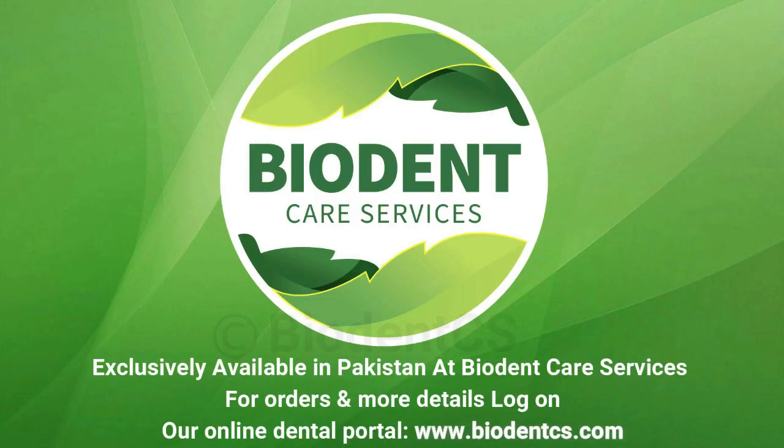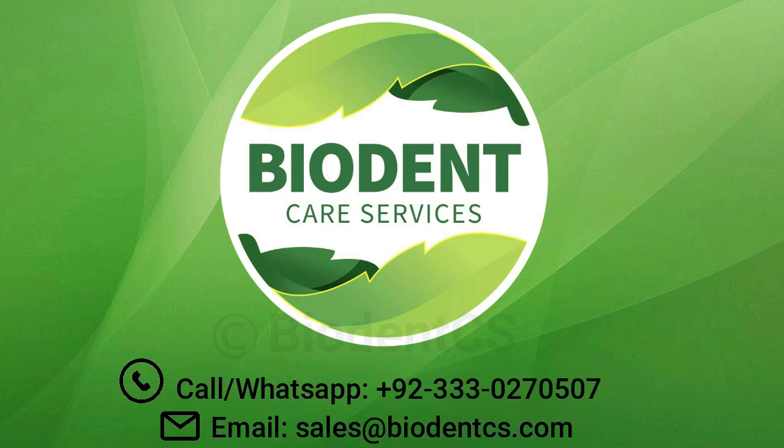Packaging: 15 grams powder, 10 milliliters liquid, application applicators. Exclusively available in Pakistan at BioDent Care Services. For orders and more details, log on to our online dental portal: www.biodentx.com. Call or WhatsApp: +92-333-0270507. Email: sales@biodentx.com.